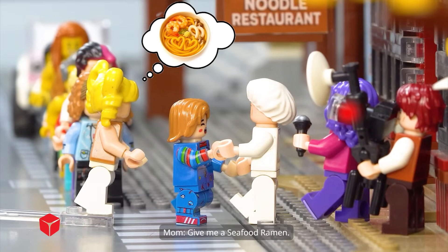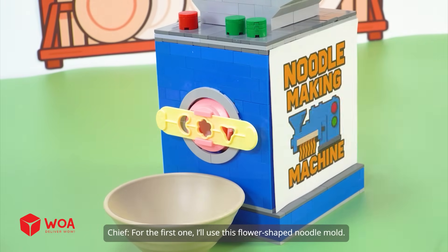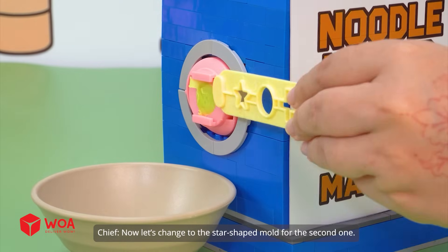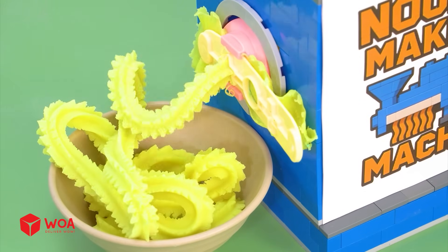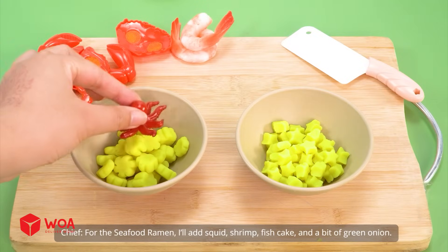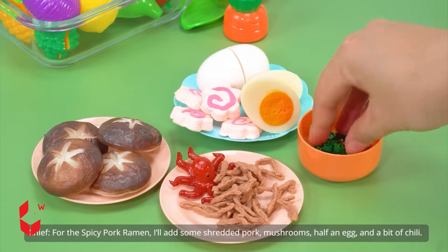Customers order a seafood ramen and two spicy pork ramens. For the first one, I'll use the flower-shaped noodle mold — the dough inside is being pressed into noodles. Now, let's change to the star-shaped mold for the second one. I'll cut the noodles into small slices. For the seafood ramen, I'll add squid, shrimp, fish cake, and a bit of green onion. For the spicy pork ramen, I'll add shredded pork, mushrooms, half an egg, and a bit of chili.